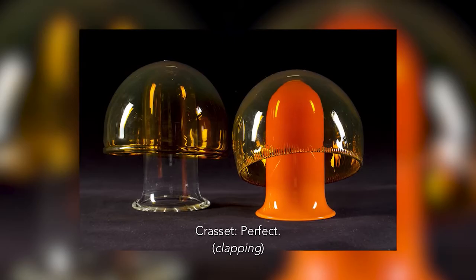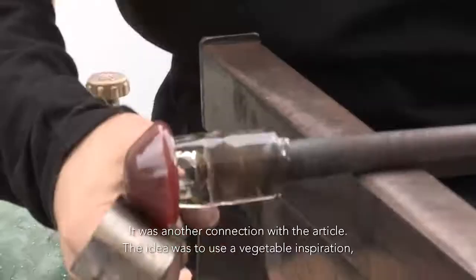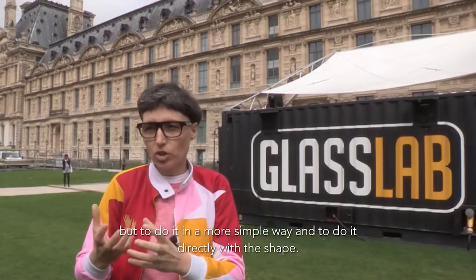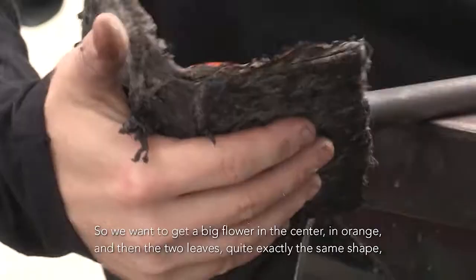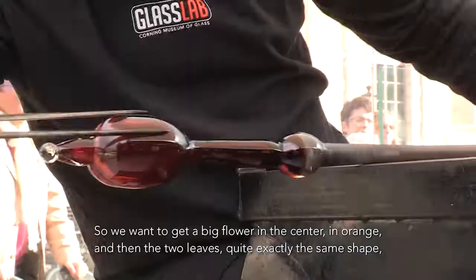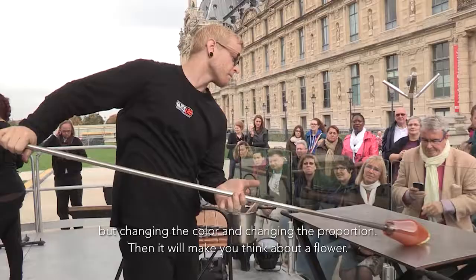It was another connection with the Art Deco. The idea was to use this vegetable inspiration, but to do it in a more simple way and to do it directly with the shape. So we get a big flower in the center, in orange, and then two leaves with quite exactly the same shape, but changing the color and changing the proportion — then it makes you think about the flower.